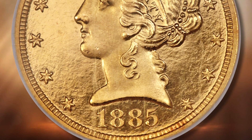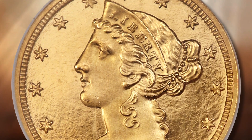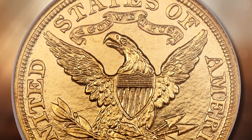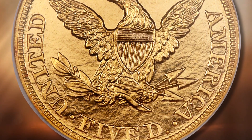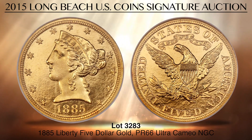Lot 3283 is a rare 19th century proof half eagle in premium gem condition with Ultra Cameo contrast. Perhaps just 25 to 30 proof 1885 Liberty $5 coins exist today. NGC has graded 2 coins in PR66 Ultra Cameo and 3 finer pieces as of January 2015. PCGS shows just 1 coin graded at this level and none finer. Mint records indicate only 66 proofs were originally struck. This coin has fantastic orange peel gold color and deeply frosted motifs.